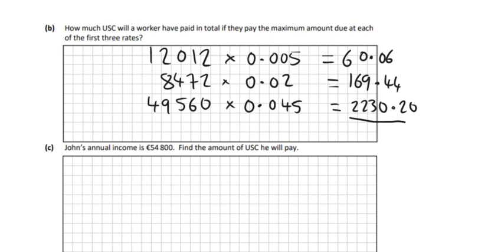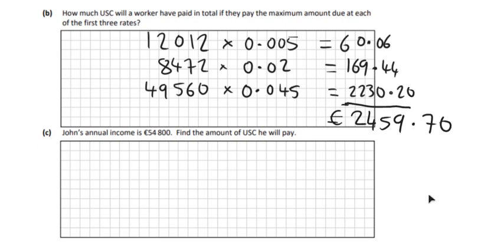You'll see there the last one — that's the highest rate of tax — so there's an awful lot of tax in that really for USC. Out of €49,560, about €2,230 is gone just on USC. So add all those together and we should get €2,459.70. That's the amount you'd pay if you paid the maximum on each of those three rates.